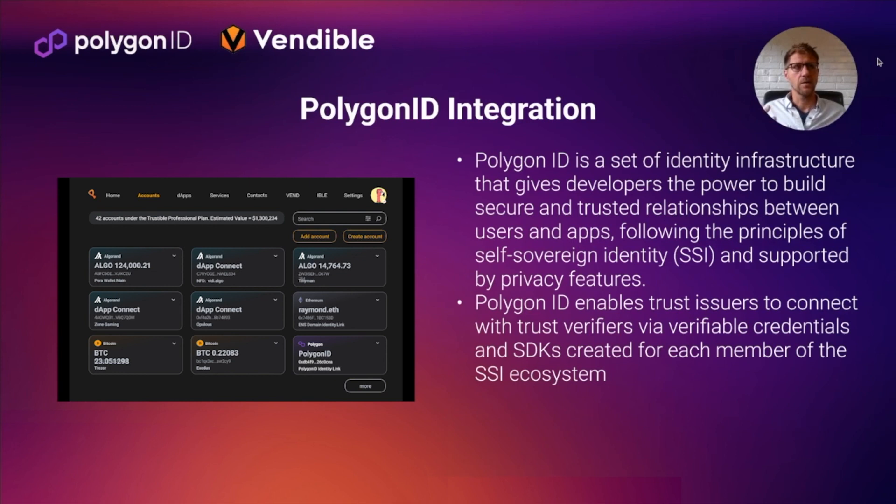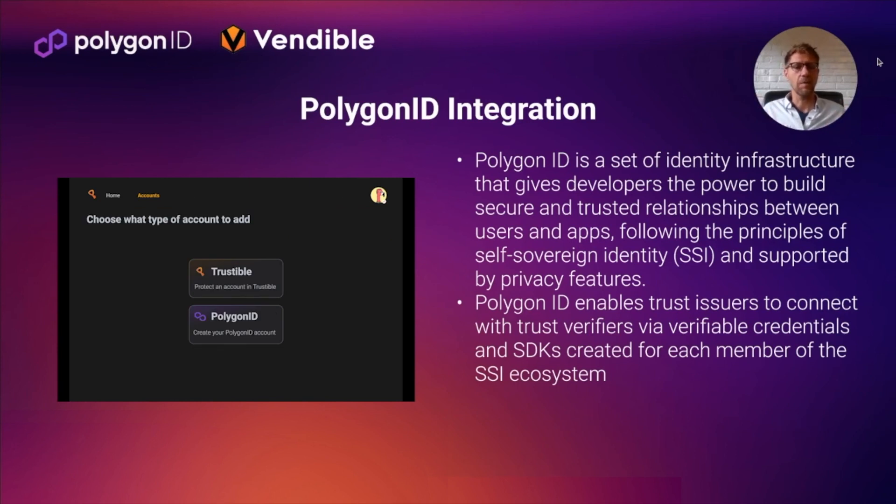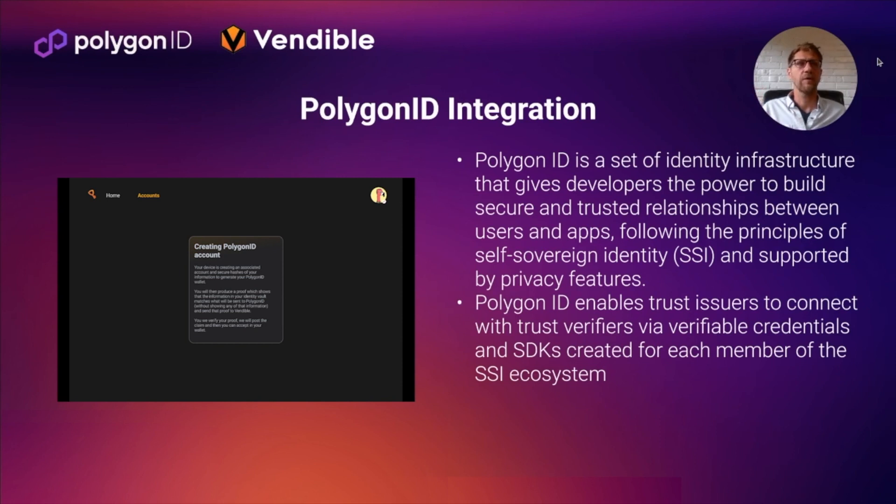Polygon ID is essentially identity middleware that helps developers build powerful, secure applications by consuming verified credentials that have come from issuers and are held by users in their applications. It helps to build trust and connect claims between all of these parties.